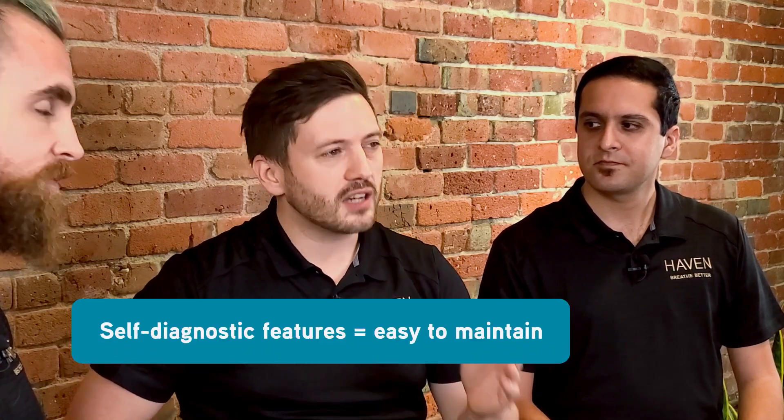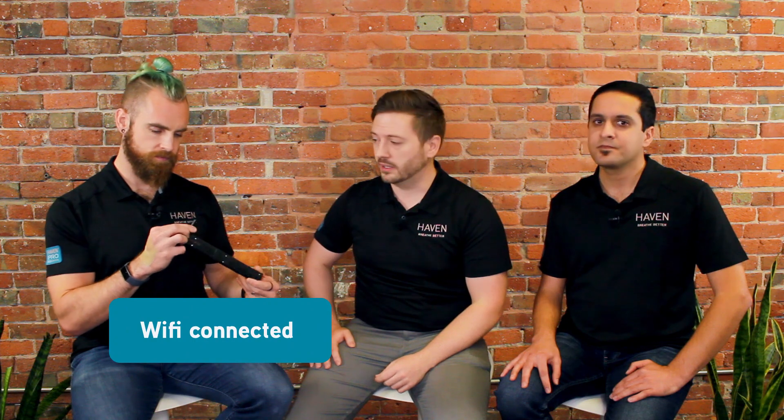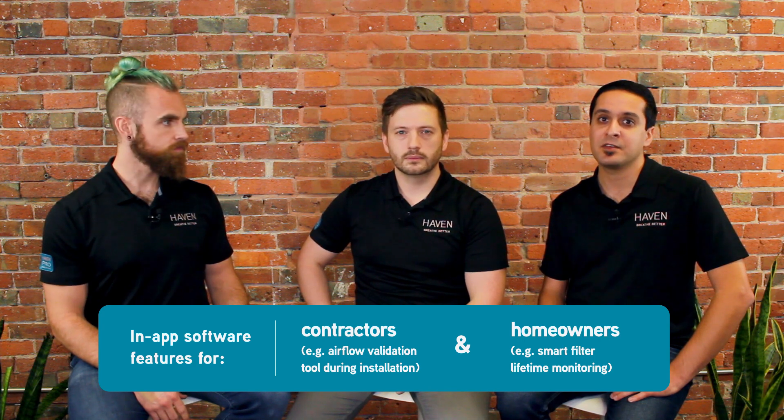What else can you tell us about the technology? What we've done with this product has never been done before. The entire particle detection system is custom and includes a suite of self-diagnostic features designed with HVAC professionals in mind. As you can see from the antenna, the Cam is an IoT device and transmits its data wirelessly. We use Bluetooth for provisioning and commissioning the product and Wi-Fi for transmitting the data up to the cloud. We've also included software features for contractors and homeowners, including an airflow validation tool and filter lifetime monitoring, both accessible inside the app.